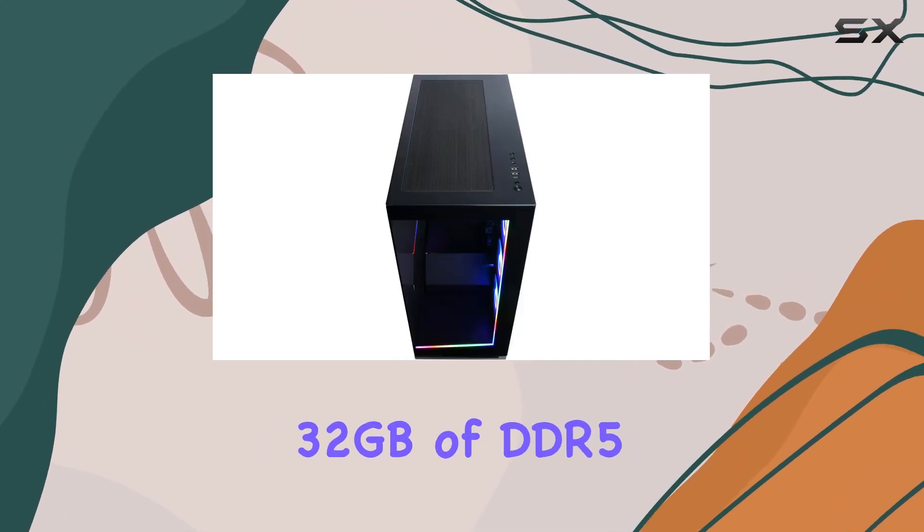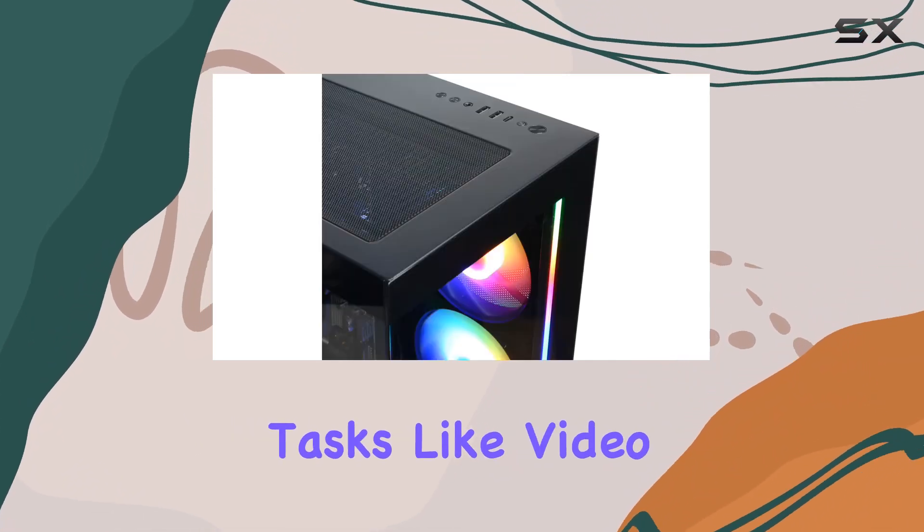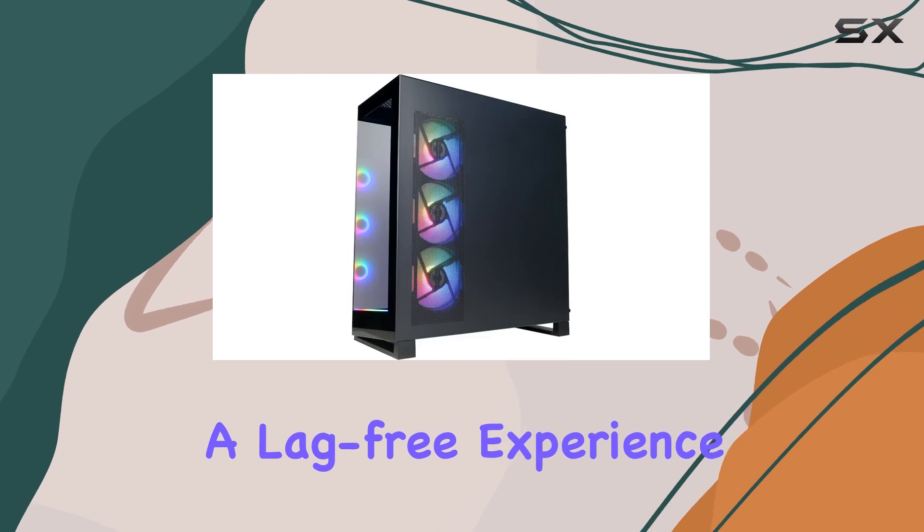Paired with a whopping 32GB of DDR5 RAM, system-intensive tasks like video editing become a breeze, ensuring a lag-free experience.